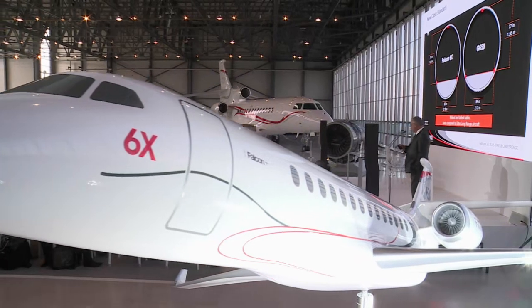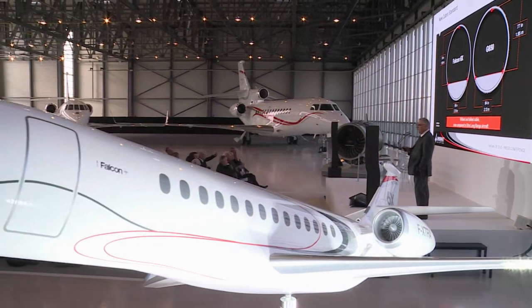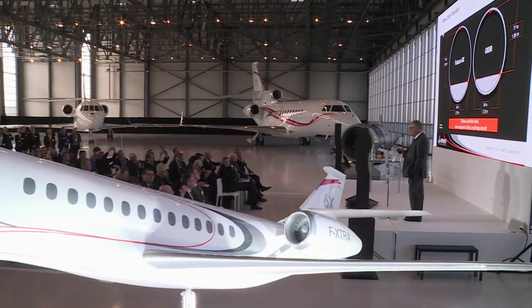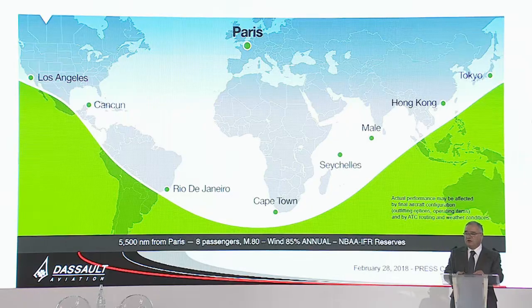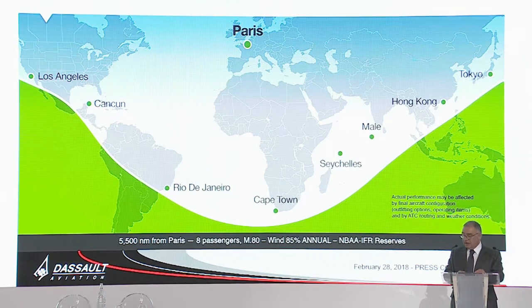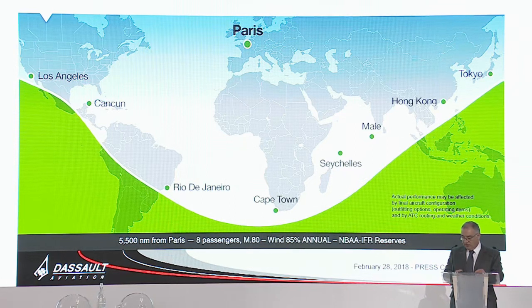So 2.7 meters diameter — why? Because you can compare it with any existing aircraft in the business jet family, including the ultra-long range aircraft, and you find that this diameter provides us with the best, the most comfortable cabin. At 5,500 nautical miles, see the map from Paris — it's amazing. You can really cover all of North America, all of South Africa, and all of China and Japan. So it's a very capable aircraft.